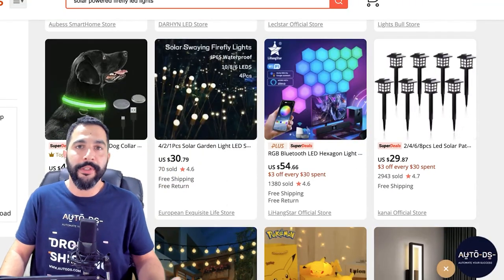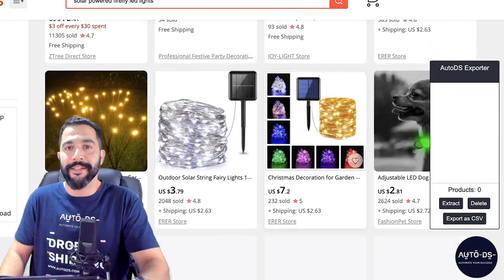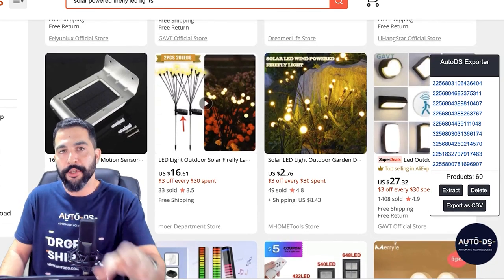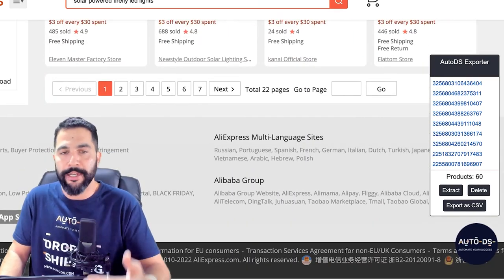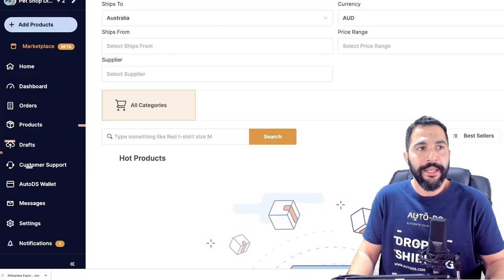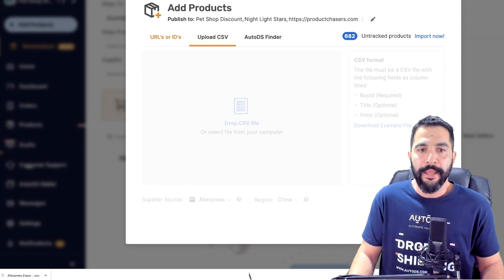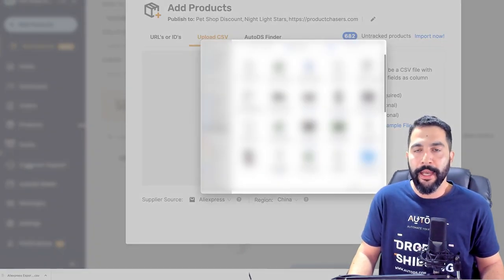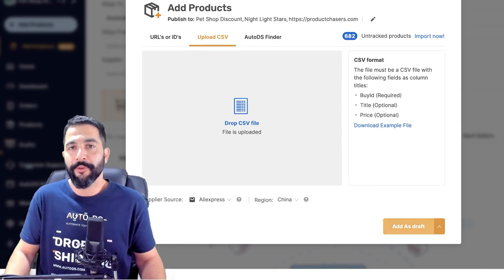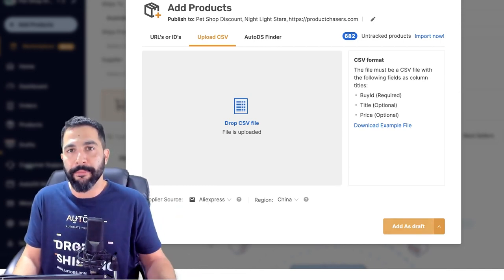What I'm going to do is download and install the AutoDS Chrome extension — it's free to use. Then I'm going to click on the extension and on the search page, click on extract, then export as CSV with all of the 60 products extracted from the page. A CSV file downloads onto my computer. I head back to the AutoDS platform, click on add products, multiple products, then upload CSV. I open the file and click add as a draft. All 60 products move to the draft section where I can completely optimize them before publishing them to the live section of my store.